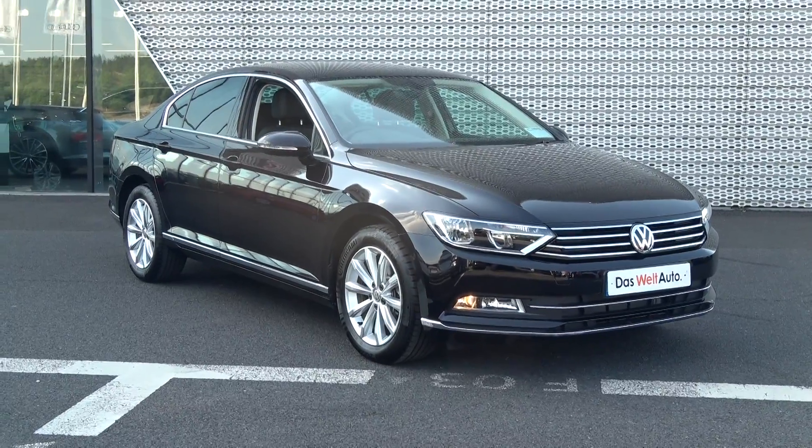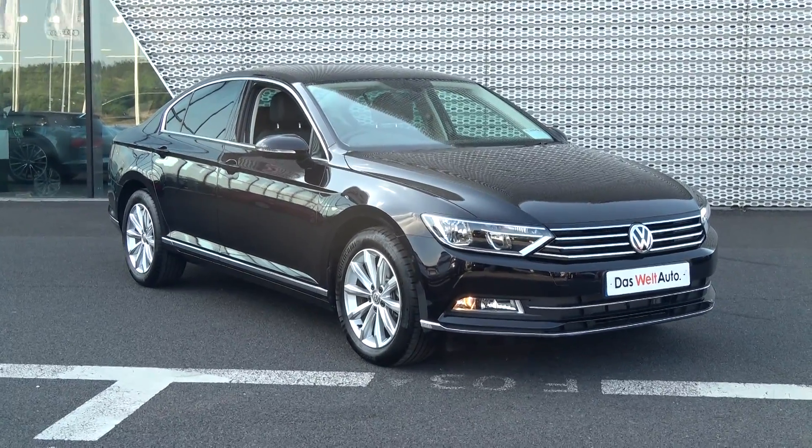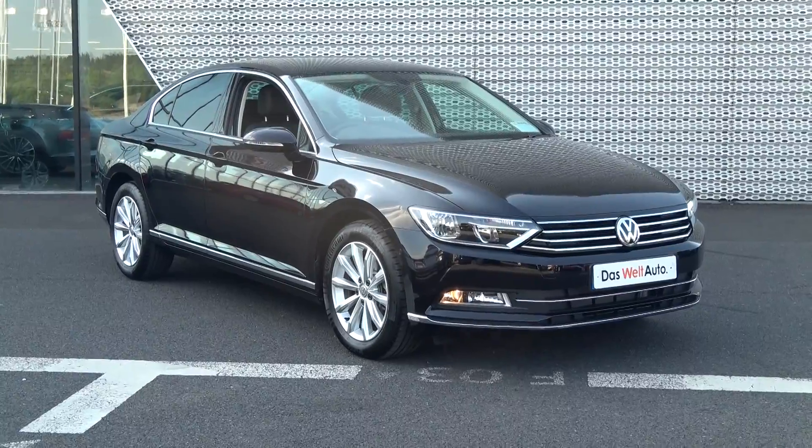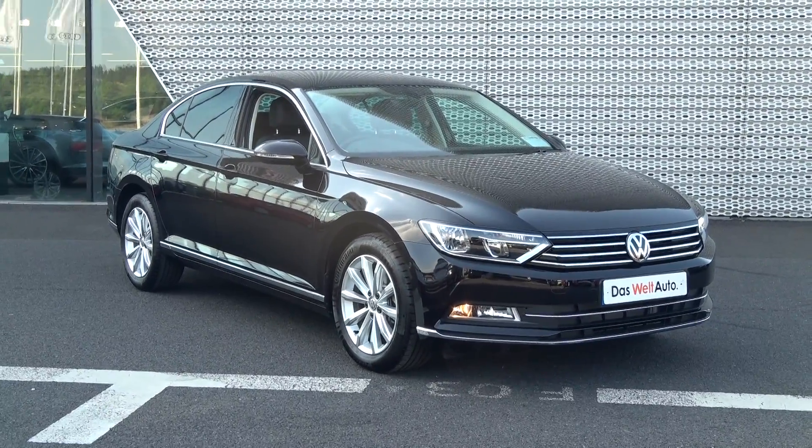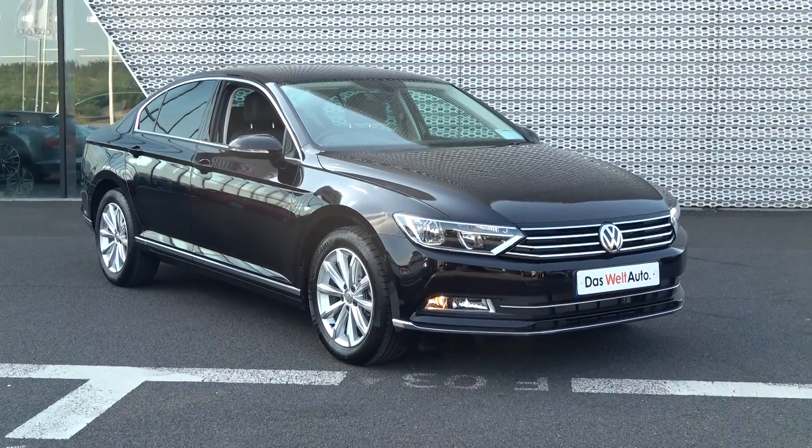Hello and welcome to Conley's Volkswagen Sligo online sales channel. Thank you for taking us home today to view this 2017 Volkswagen Passat, 1.6 TDI, 120 brake horsepower. This is a Highline model finished in a striking black metallic.